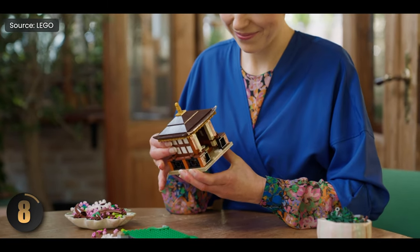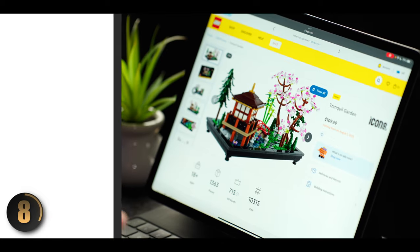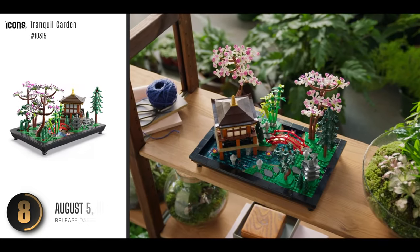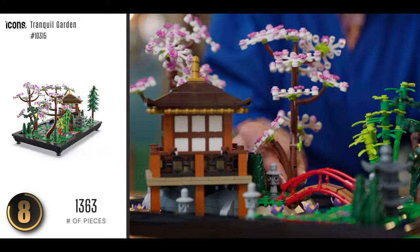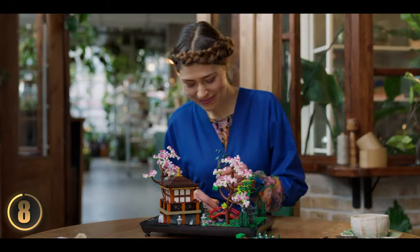For number eight, let's slow things down a bit. Many of us turn to LEGO for a little stress relief — it's a creative way to unwind. This tranquil garden is a serene scene inspired by a traditional Japanese garden. It's the kind of build that just makes you forget about everything else, so if you're looking for a peaceful, zen-like LEGO experience, this is a fantastic choice.